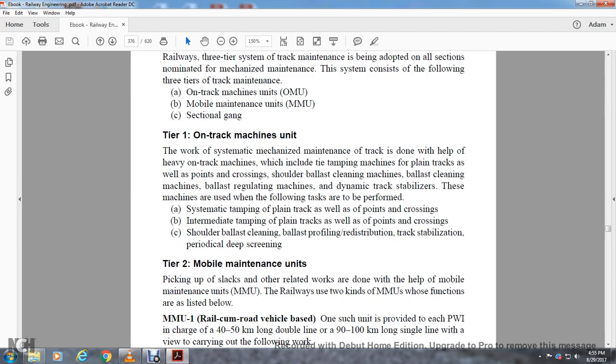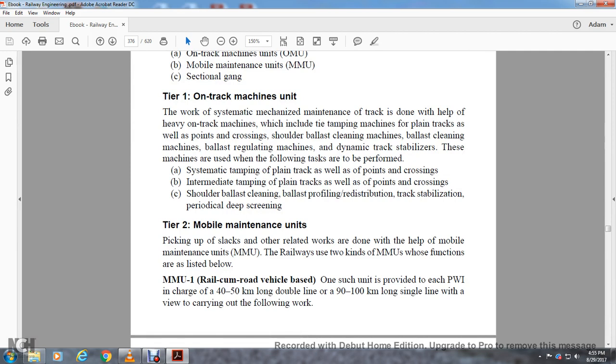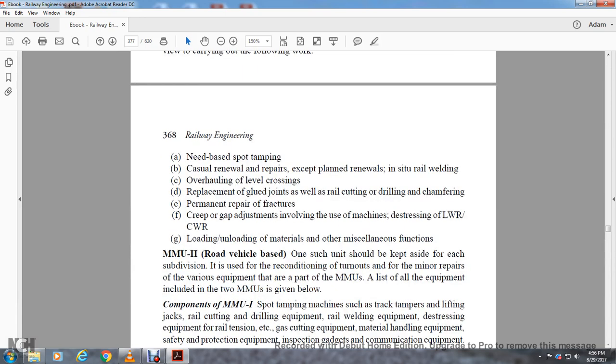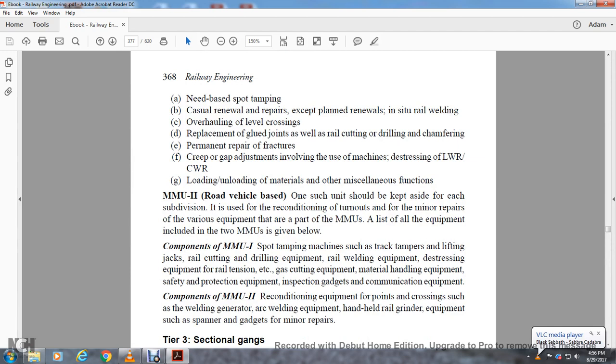Tier Two: Mobile Maintenance Units pick up the slack of related works. Two kinds of mobile maintenance units perform these functions. Mobile Maintenance Unit Number One is a rail-cum-road vehicle-based unit provided for a permanent way inspector in charge of a 40 to 50 kilometer long double line or 90 to 100 kilometer long single line, carrying out need-based work including spot tamping, casual renewal repairs, planned renewals, rail welding, overhauling level crossings, replacing glued joints, rail cutting, drilling, chamfering, rail repair, fracture repair, creep and gap adjustments involving distressing long welded rails, and load and unloading of materials.